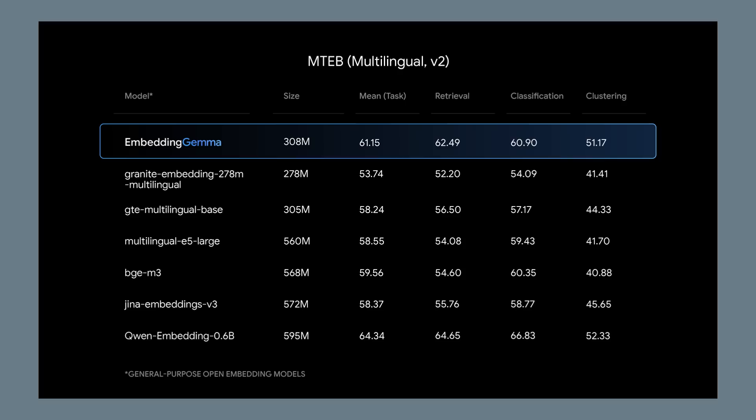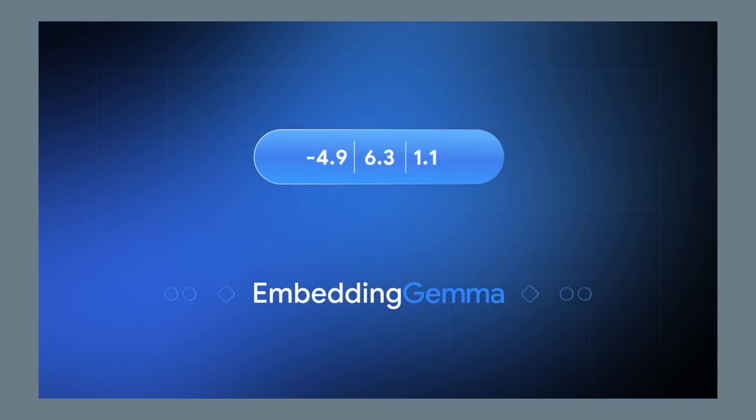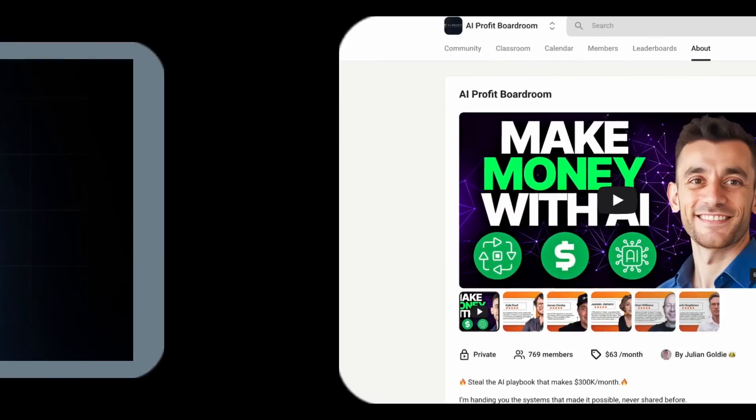Let me explain what embeddings actually are. You know how humans understand that 'dog' and 'puppy' are similar words, but computers see them as completely different? Embeddings fix this — they turn words into numbers that capture meaning.